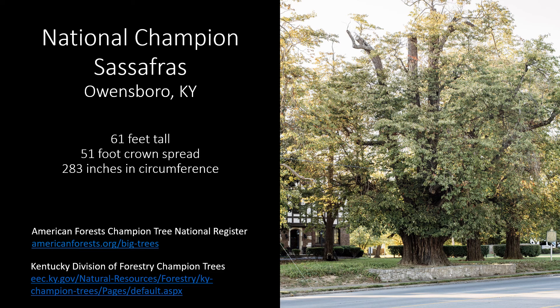If you want to learn more about national champion trees, check out americanforests.org/big-trees, and if you want to learn about our state champion trees, check out the Kentucky Division of Forestry state champion tree list.